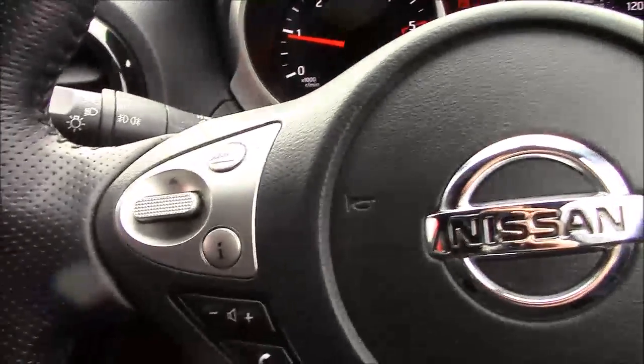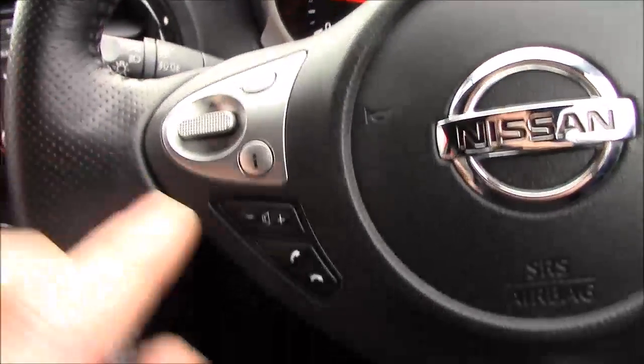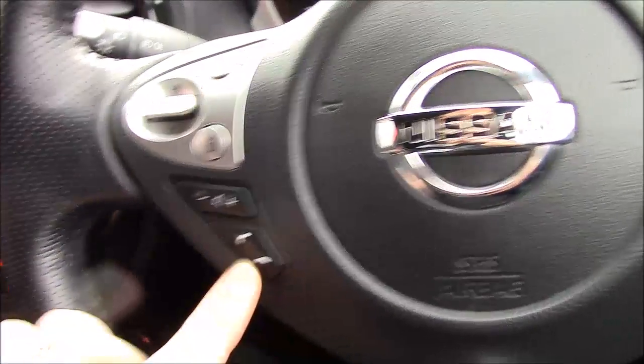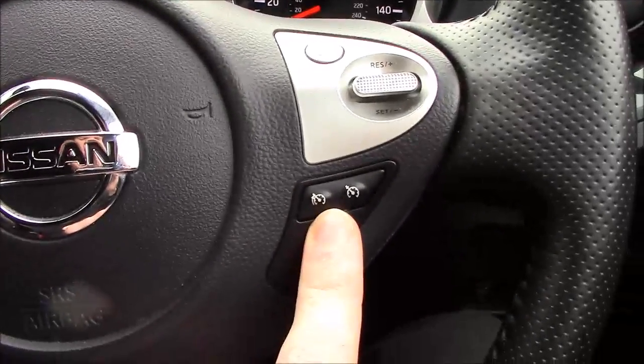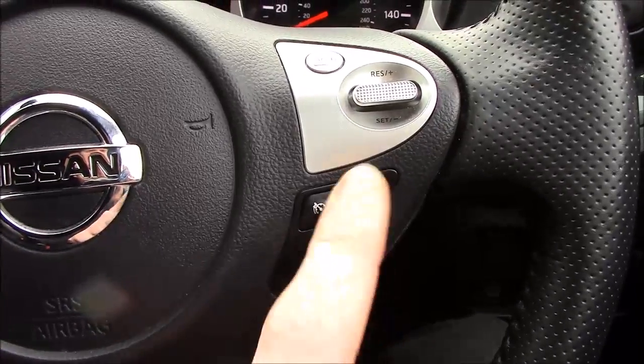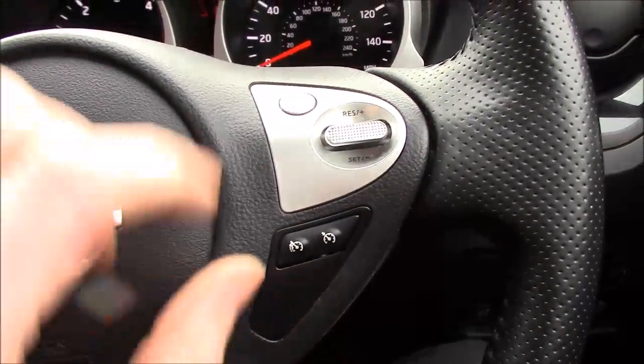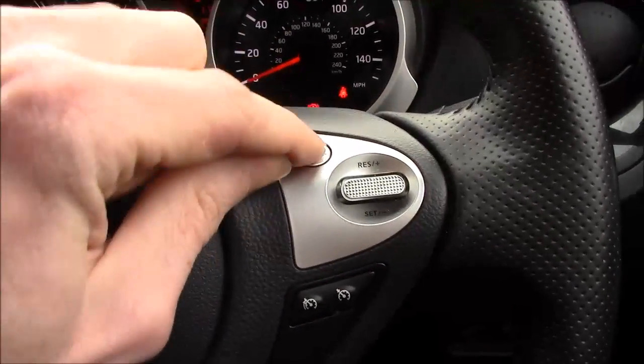On the steering wheel we have the controls for your stereo and telephone functionality on the left, and then on the right we have the speed limiter and cruise control functions. Just press that, pull it down and it sets the speed, then just press the cancel button to turn it off.